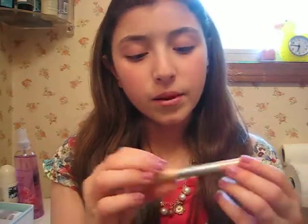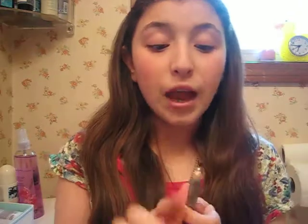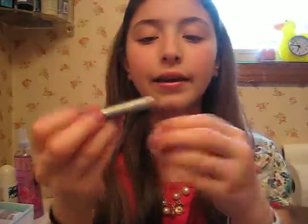Next is my Maybelline Cool Effect Cooling Shadow Liner in Peach Daiquiri, number 26. I really like this because it's a really pretty gold peach color. And I really like that it actually feels cold — it feels cold when you apply it. It's really pretty, good color payoff. If you don't have the NYX Jumbo Pencils or MAC Shade Sticks or any kind of shimmery base in pencil form, this is really good. You can get that at the drugstore too.